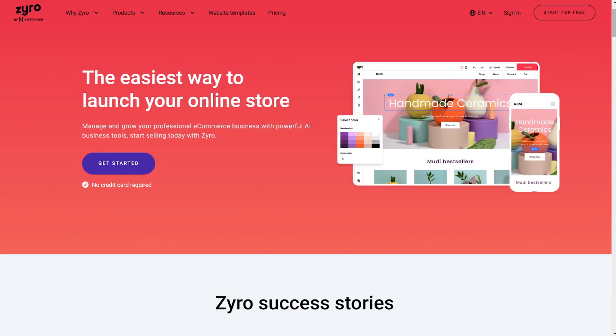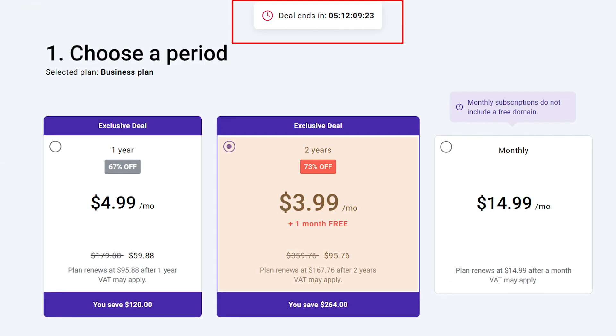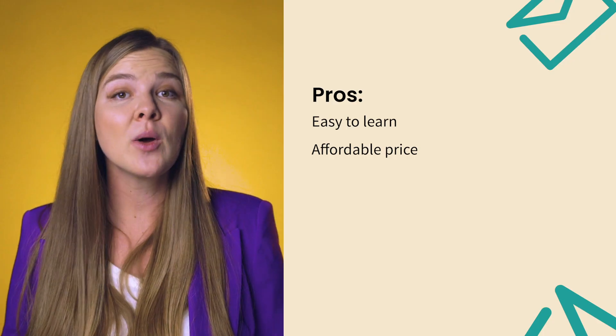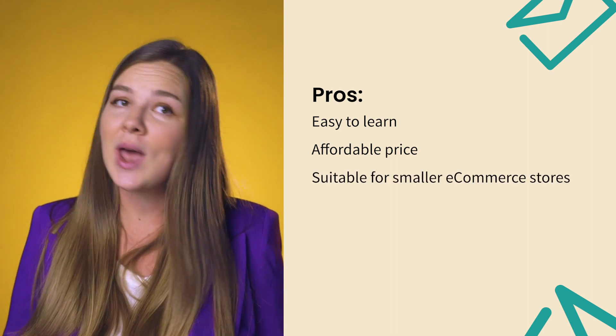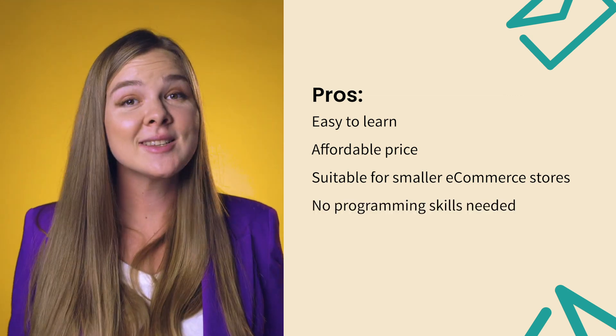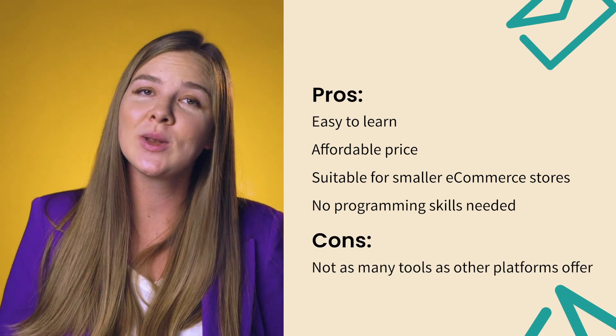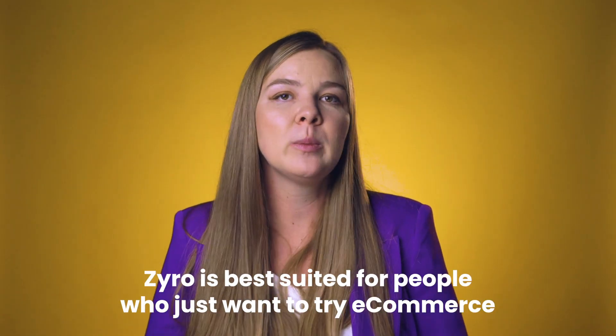Zyro is a fairly new e-commerce platform built specifically for smaller e-commerce stores. It's easy to learn and affordably priced, starting at just $3.99 per month. Zyro has a low barrier to entry both in terms of price and lack of learning curve — you don't need any programming skills to create a store. Because Zyro is still a relatively new platform, many tools you'd expect on a more mature e-commerce builder are missing. So at the moment, Zyro is best suited for people who just want to try e-commerce and are still unsure about growing their business or investing in a more expensive platform.